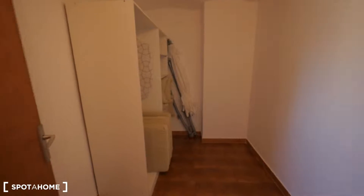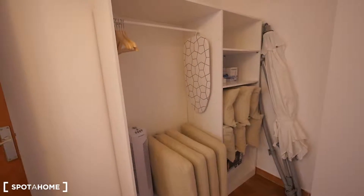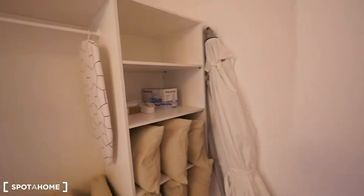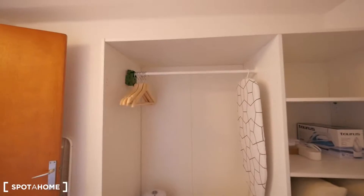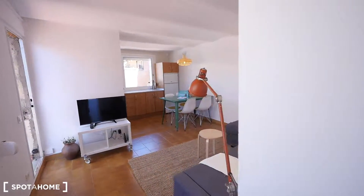Here we have just the storage room, with things for the terrace: cushions for the sofa from the terrace, the umbrella also for the terrace, the ironing board, the rack, and there's a fan here too. The clothes-drying strings are just next to the door. It's great to have this space to leave these kinds of things.